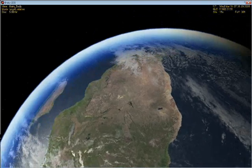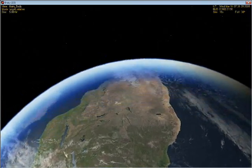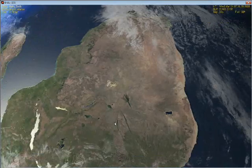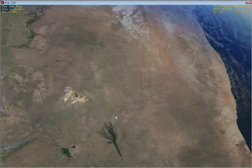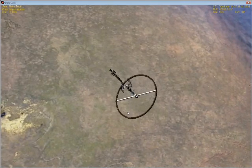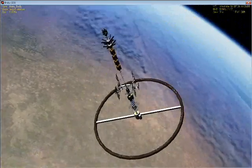You join the ship Deliverance, which is currently in orbit passing over South Africa, in construction in low Earth orbit, on the as-of-yet unnamed mission to Mars.